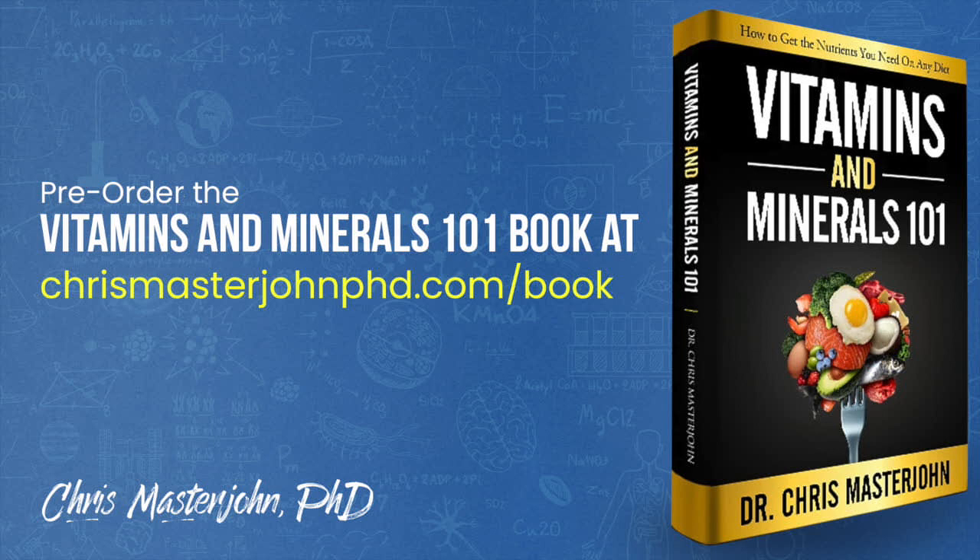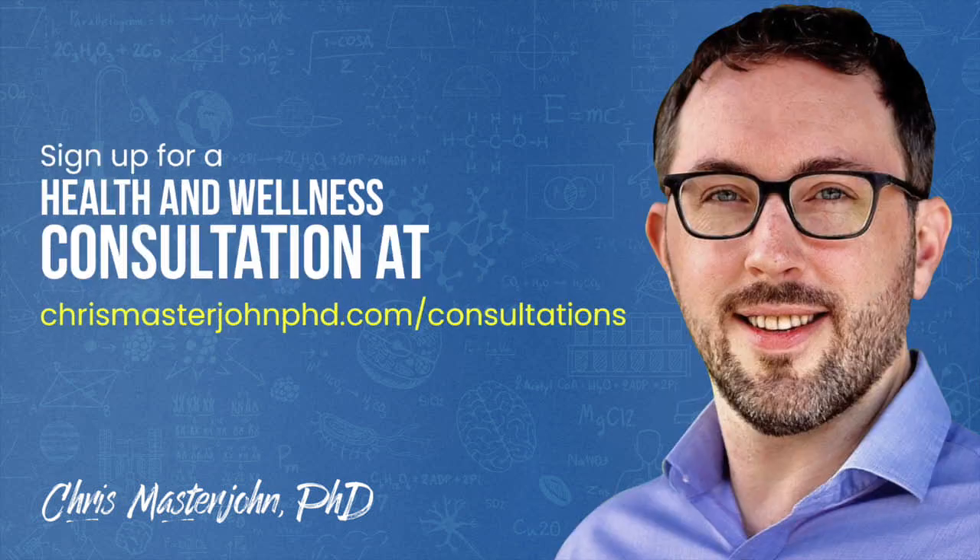For the remainder of 2020, I'll be working full-time on finishing my Vitamins and Minerals 101 book while reserving time for consulting clients. You can pre-order my book at chrismasterjohnphd.com/book. In my consulting, I'm neither a medical practitioner nor a coach — I serve as your data analyst and strategist, teaching scientific principles of health and wellness, helping analyze your data, and brainstorming actionable strategies. Sign up at chrismasterjohnphd.com/consultations. I hope you enjoyed this, and I'll see you in the next episode.